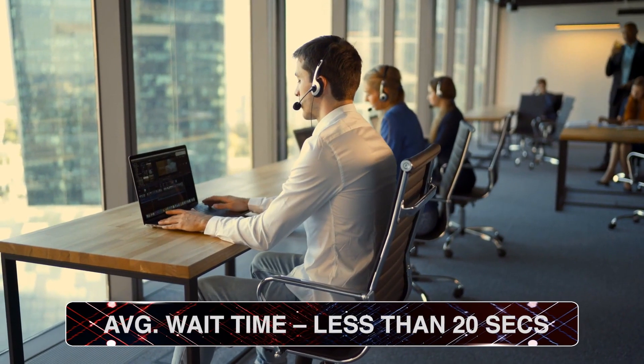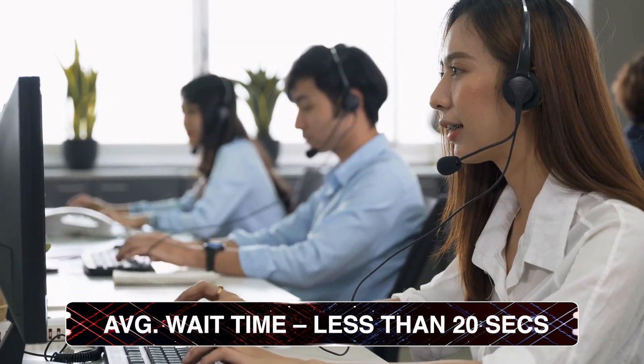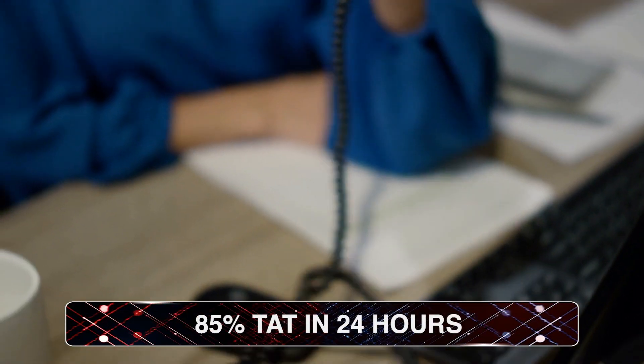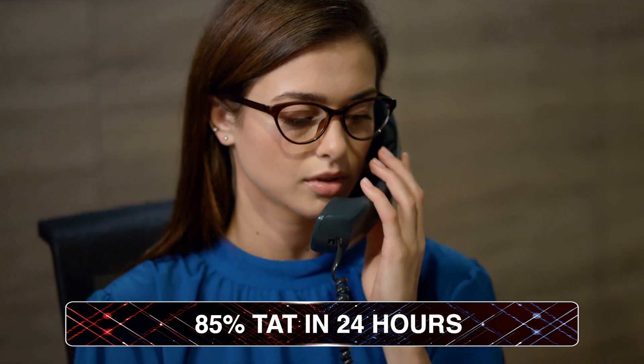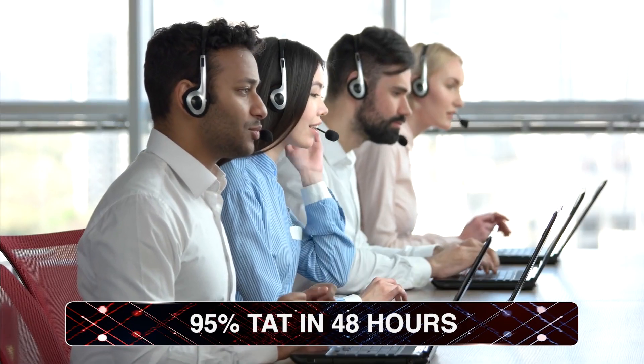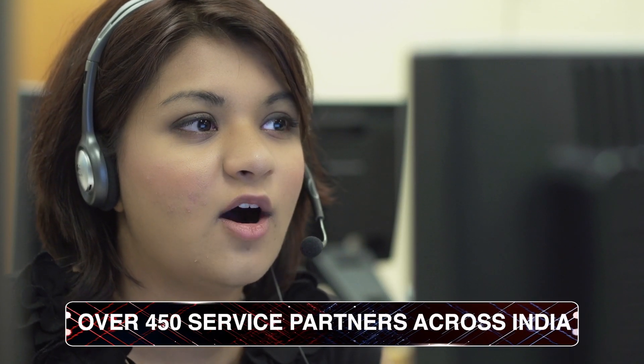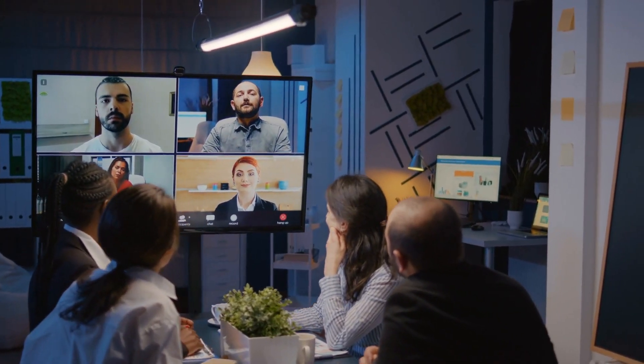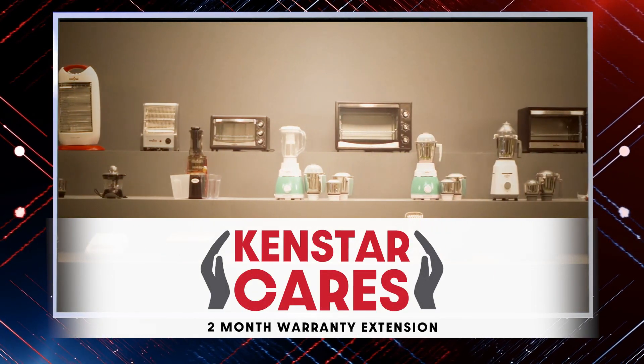The high professional standards ensure an average call wait time of less than 20 seconds. 85% of service requests get a response within 24 hours and 95% within 48 hours. Our service partner network is growing every year, and today we are at over 450 locations across every corner of India. Our service team constantly trains to upgrade hard and soft skills, and an additional two-month warranty adds to the joy.